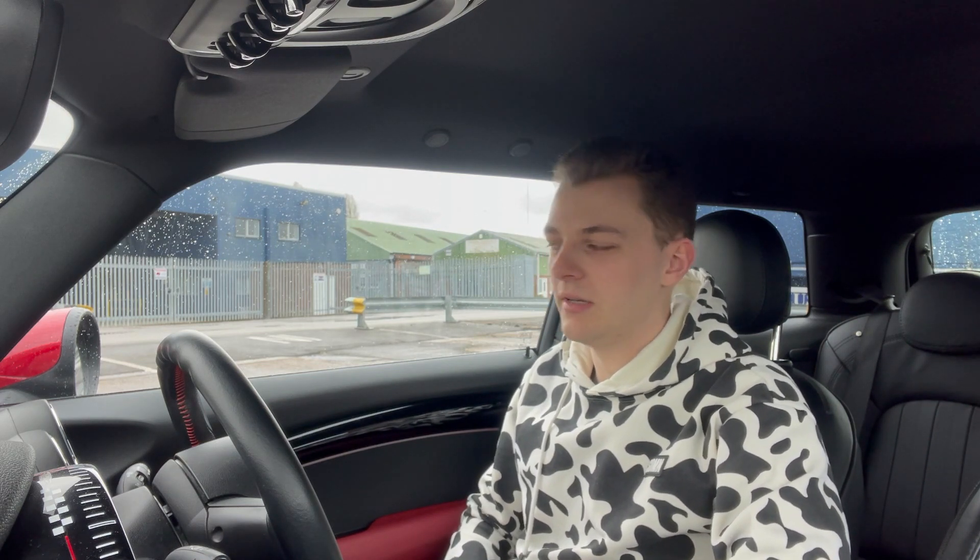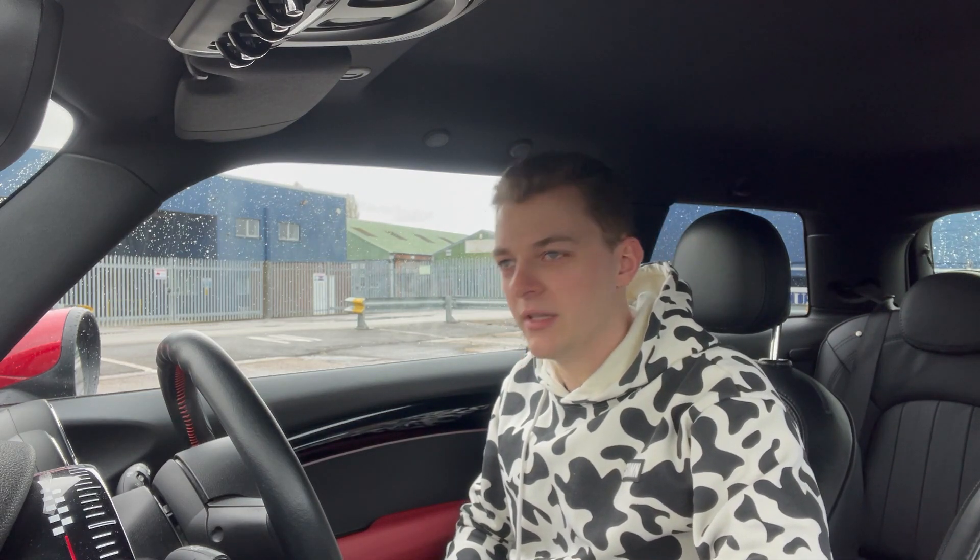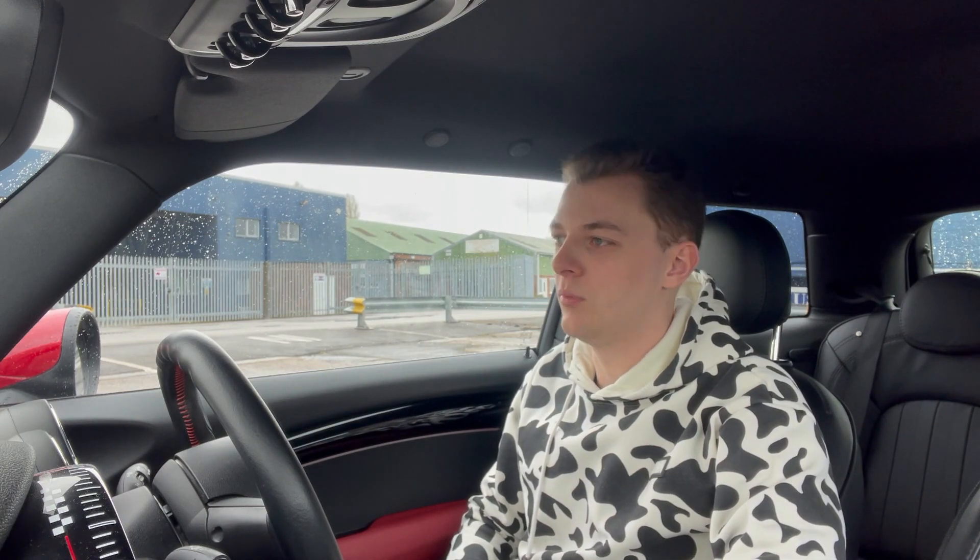Hey guys, welcome back to the channel. I thought I'd do a video on the five things that I love about this car. Today the weather's a bit naff to be fair, it's very rainy and there's a lot of wind, so I'm not sure if I'm going to get too much outside footage, but hopefully the weather does die down a bit and we shall see.